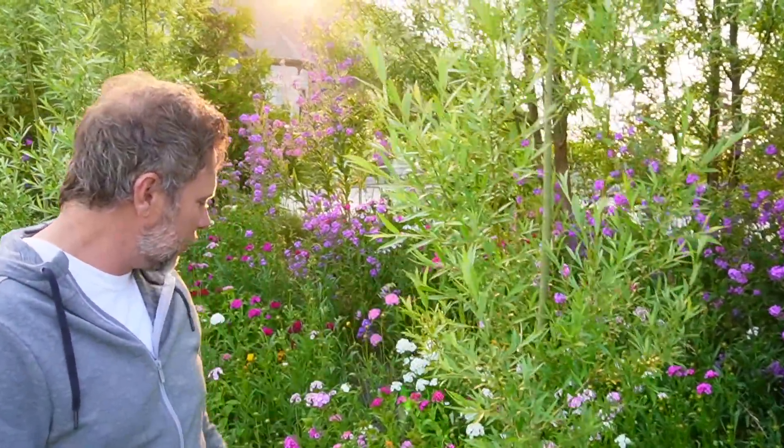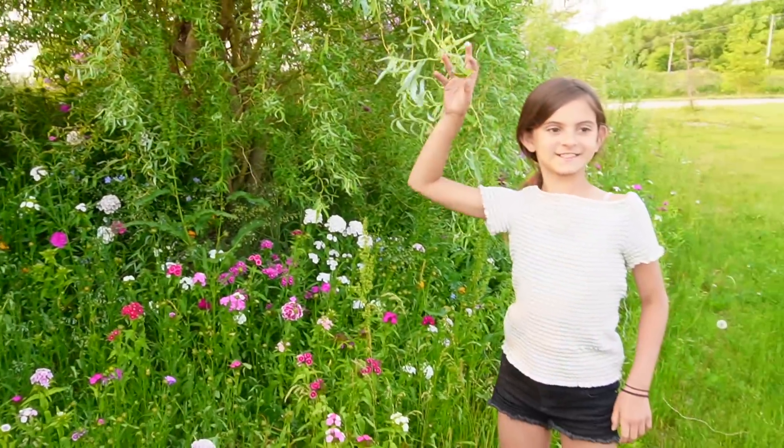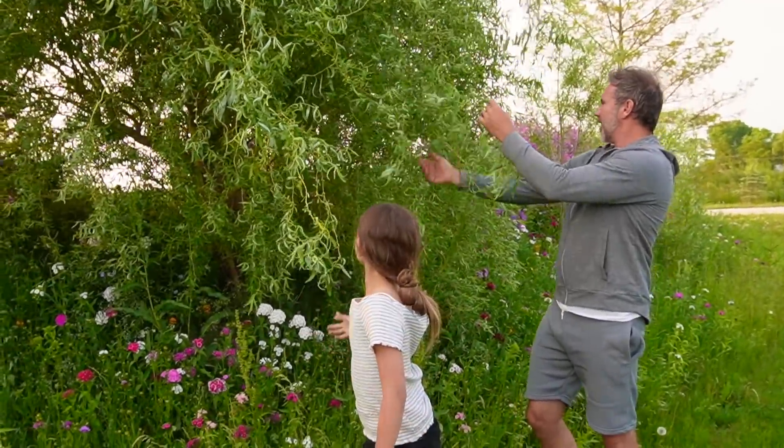I love this part of the property — these flowers and the willows that we have back here. It's just a really cool feel. Sun blowing through right now too, it's just beautiful back here. It's my favorite. So that's the corkscrew willow, Lana. That's awesome, look at how it's weeping. It is kind of like a weeping willow.